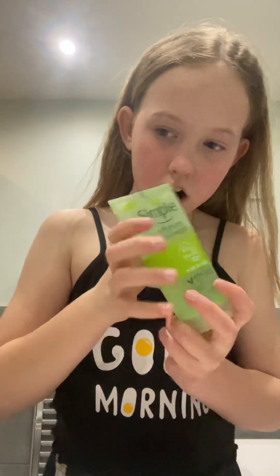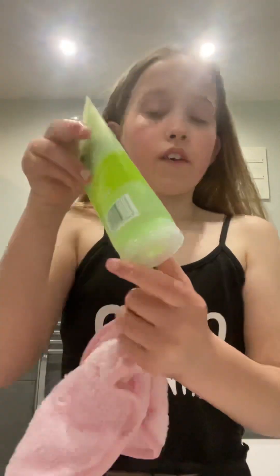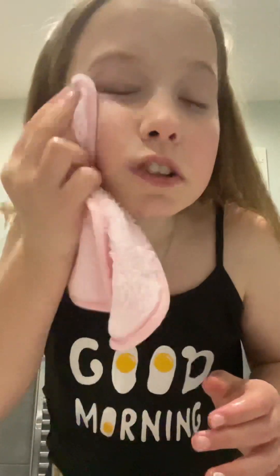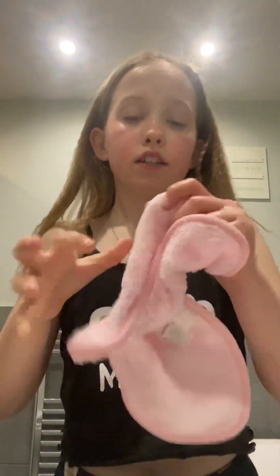Let's do my skincare routine. So the products I use are all simple stuff. This night cream I put on at night obviously. I put on the refreshing facial wash and wash it off, then I wet my face to make sure none of it is left on my face. Then I dry my face before adding a moisturising facial wash.